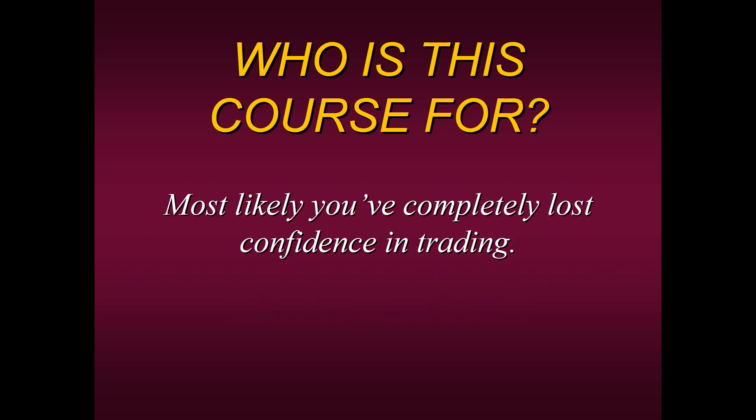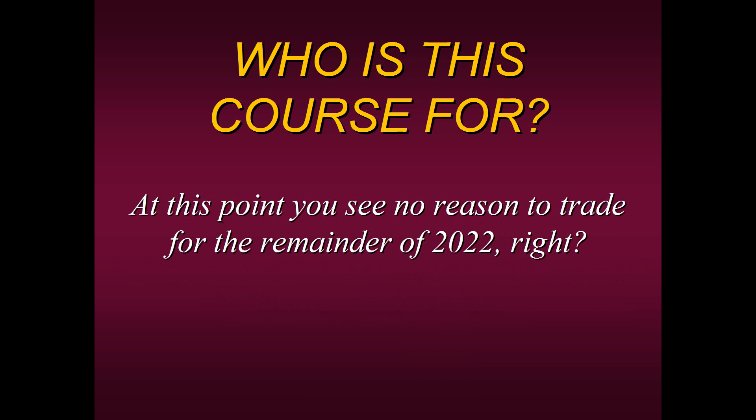Most likely you've completely lost confidence in trading. In fact, at this point you may see no reason to trade for the remainder of 2022. This is why we're introducing this course.